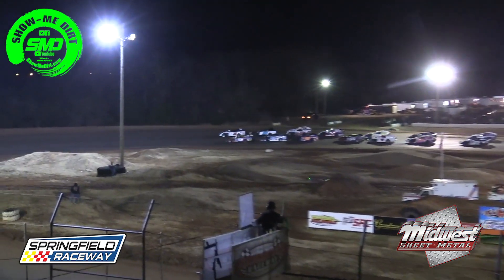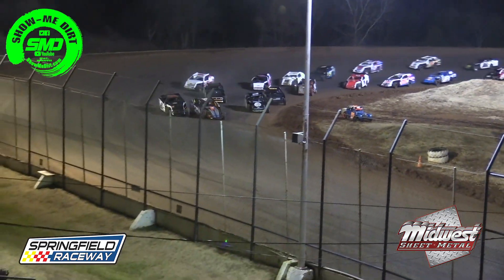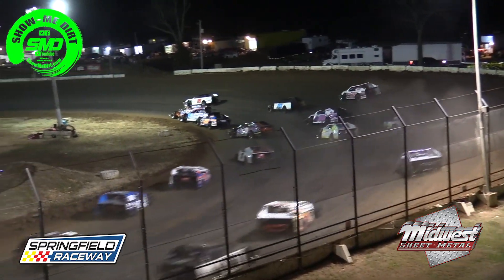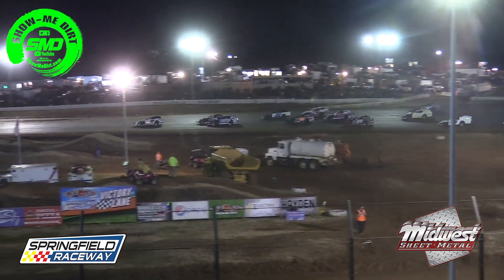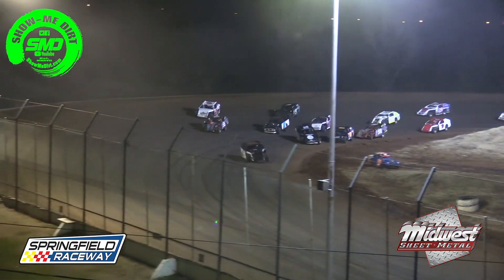Last year's Turkey Bowl feature winner. Green flag in the air — race on! We're off to a great start as they come out of turn number two down the back stretch, with the 59 of Lafferty and the 72 battling.